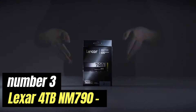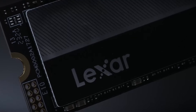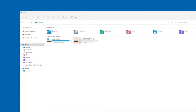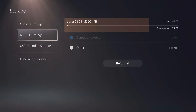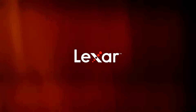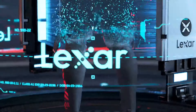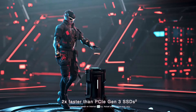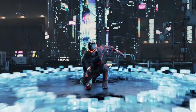Number 3: Lexar 4TB NM790. The Lexar 4TB NM790 is a high-capacity NVMe solid-state drive that combines impressive storage capabilities with exceptional performance, making it an excellent choice for both casual users and professionals alike. Designed to meet the demands of modern computing, this drive provides lightning-fast data transfer speeds, enabling seamless multitasking and efficient file management. With its 4TB capacity, the NM790 allows users to store extensive libraries of photos, videos, games, and applications without worrying about running out of space. The NM790 utilizes the NVMe interface, which significantly enhances read and write speeds compared to traditional SATA SSDs, meaning faster boot times, quicker application launches, and smoother performance when accessing large files.